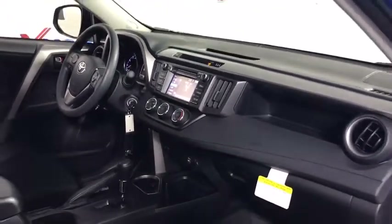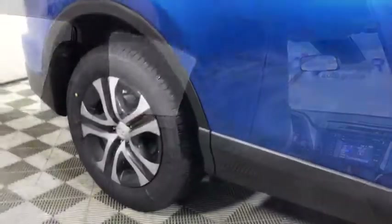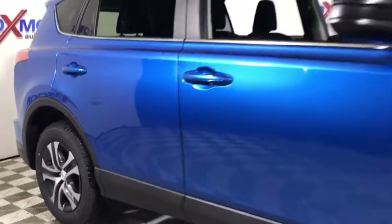Rear window defroster, remote keyless entry, panic alarm, brake assist, overhead console, tachometer, tilt steering wheel, front reading lamp, front bucket seats, driver vanity mirror, rear window wiper.